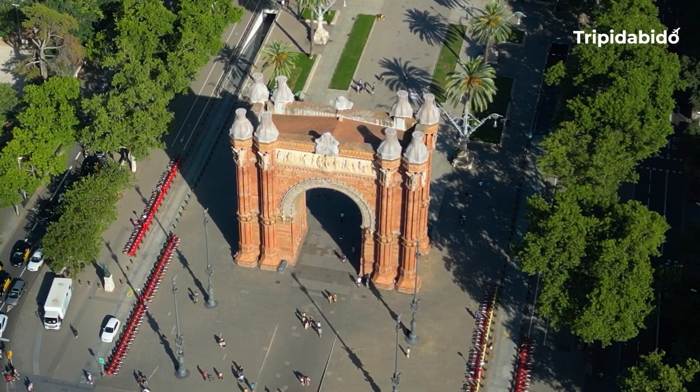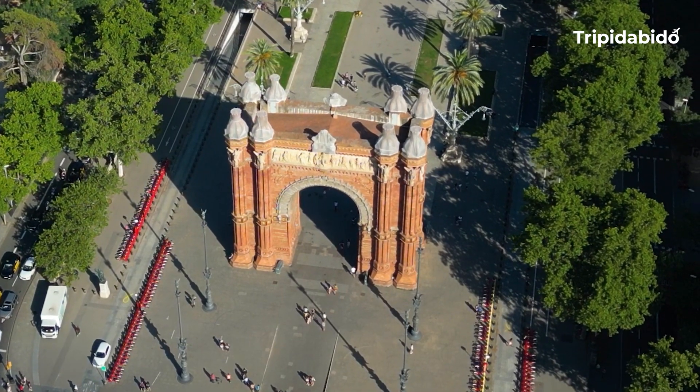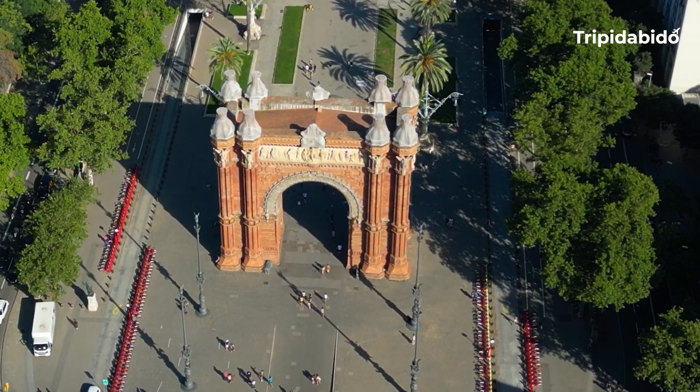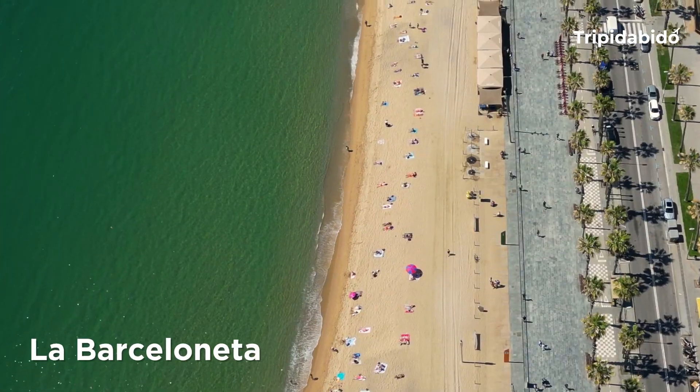Nearby you can visit the Arc de Triomphe, which was built as the main access gate for the 1888 Barcelona World Fair. Number 9,